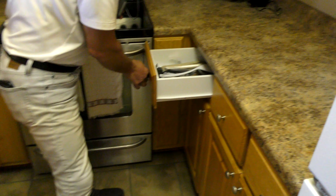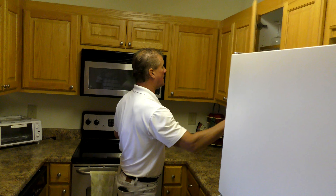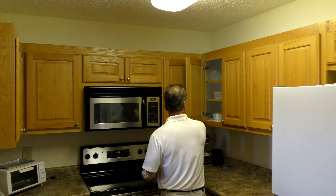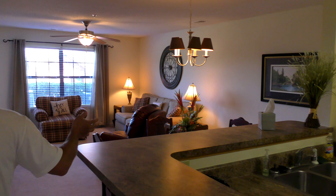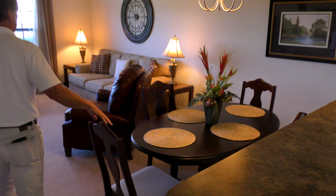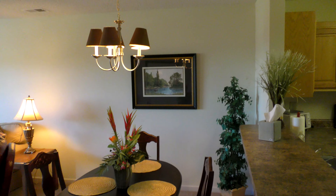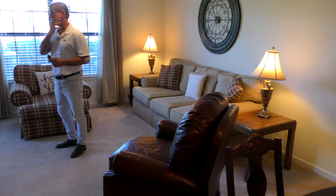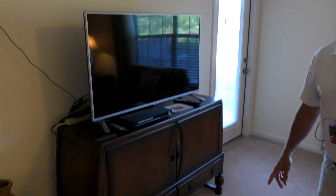Obviously the microwave and everything is staying here in the kitchen. And you've got what they've got in here — a little bit of extra stuff here and there. Utensils, that kind of thing, glasses. They do have a little bit of food — they may come and get a few little things — and some pots, bowls, things like that.